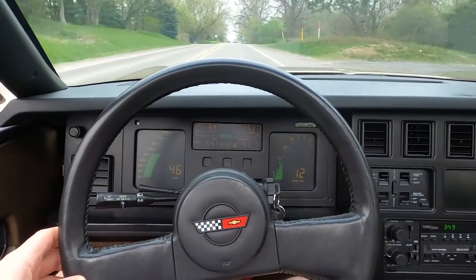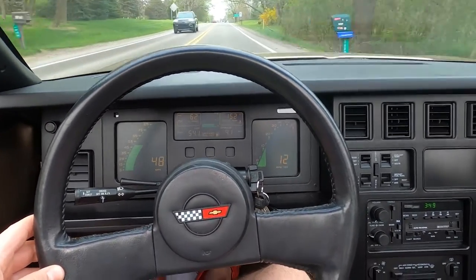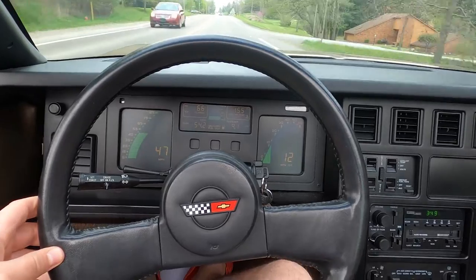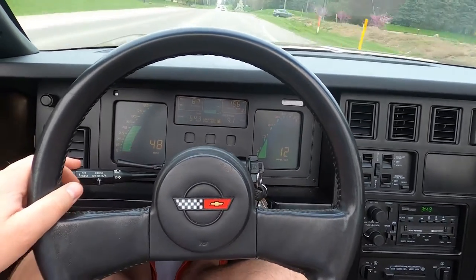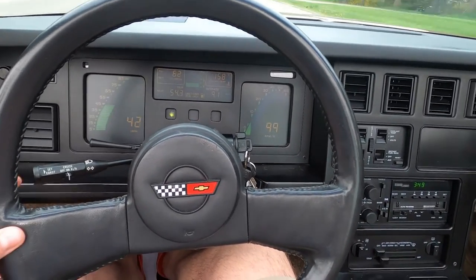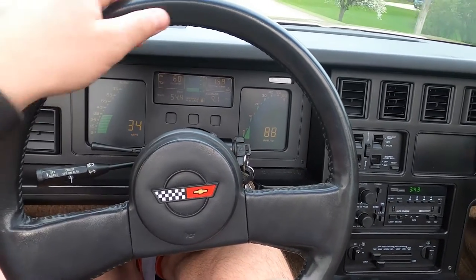It downshifts really smoothly, gets up and goes like you'd expect. The car drives great — cruising along now at 50 miles an hour, straight as an arrow, no shakes, nothing funny. Hit the brakes — no drama either, no shaking from the steering wheel, no pulling. It's great.